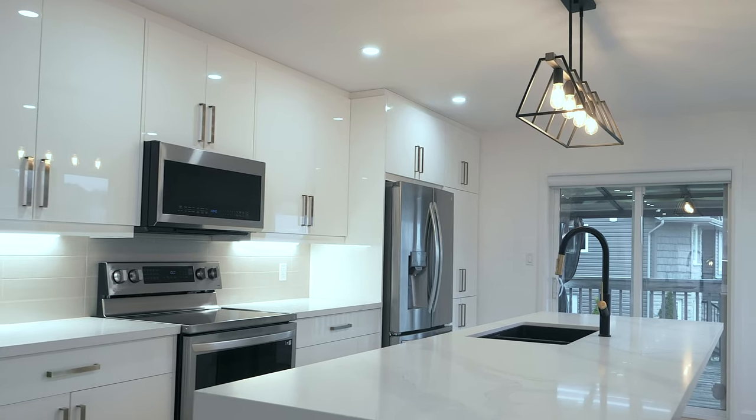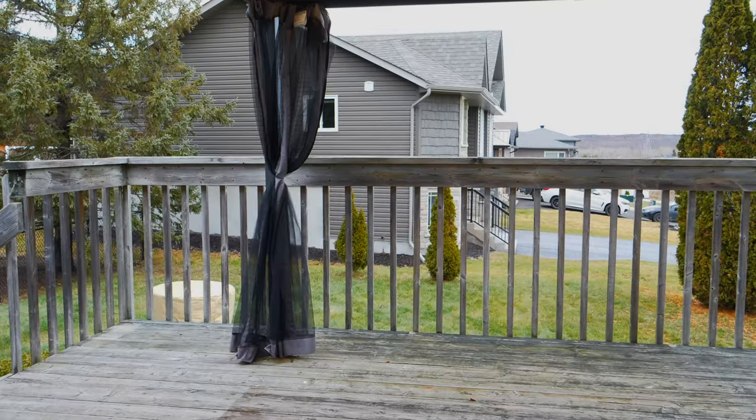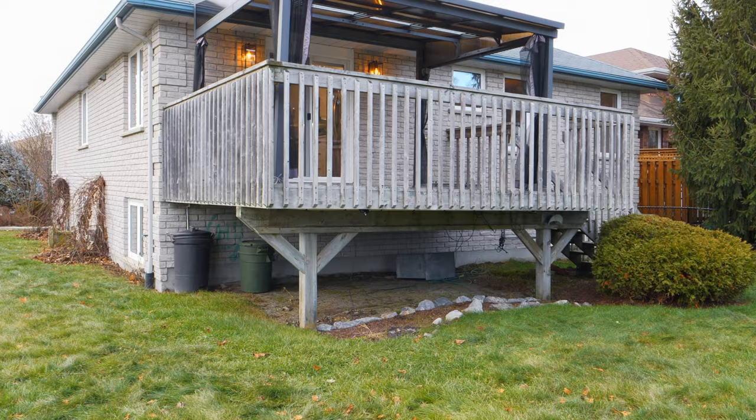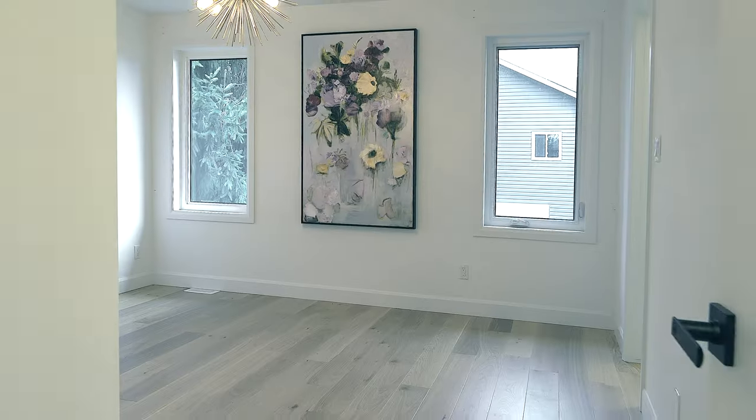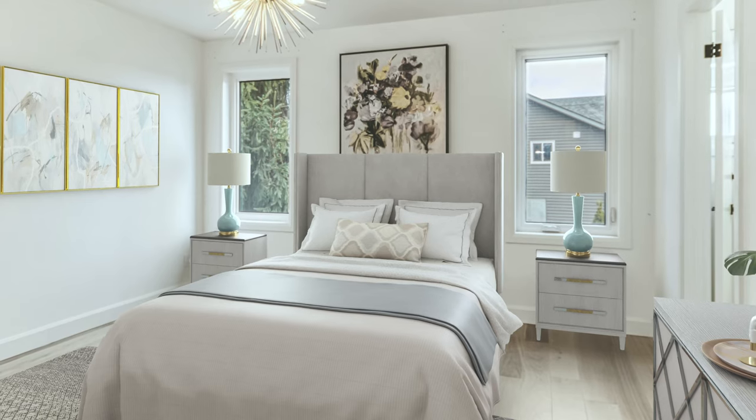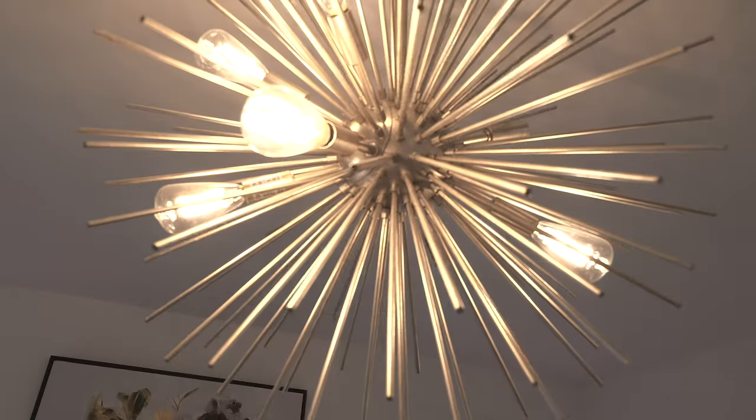This is by far one of the best main floor layouts for entertaining. Seamlessly transition through the space right out to the backyard through the sliding doors. The primary suite features a stunning custom en-suite and walk-in closet.